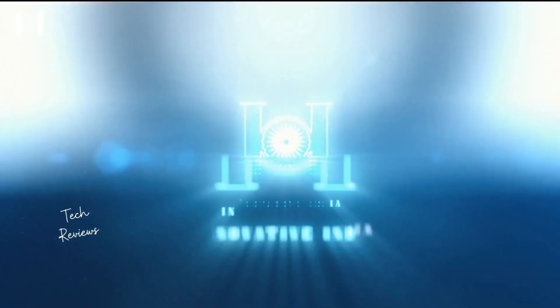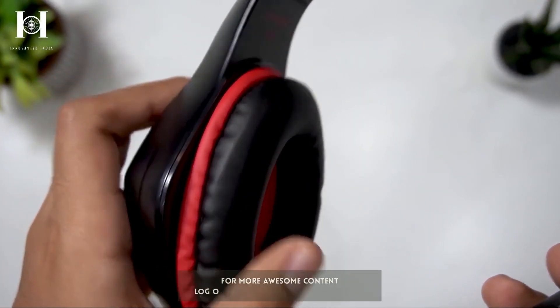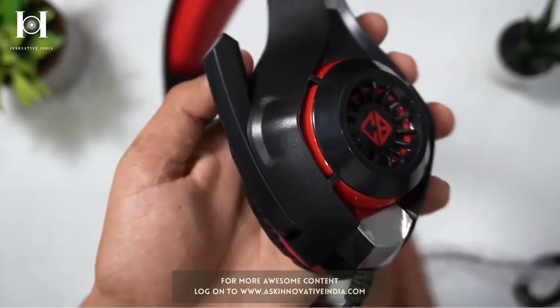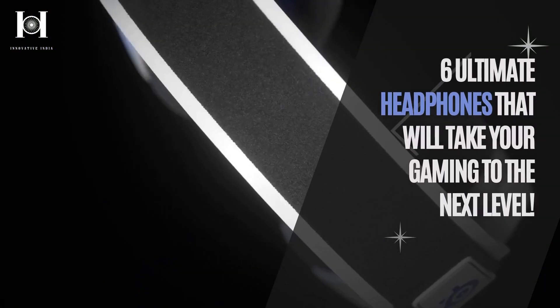Welcome to Innovative India's featured video section, where we share the world's most exciting tech news while sourcing the top of innovation. Buying a new gaming headset is a necessary step at this time of year. Whether you want to upgrade your office setup or improve your gaming experience, we've got you covered. Let's take a look at 6 headphones that will take your gaming experience to the next level.